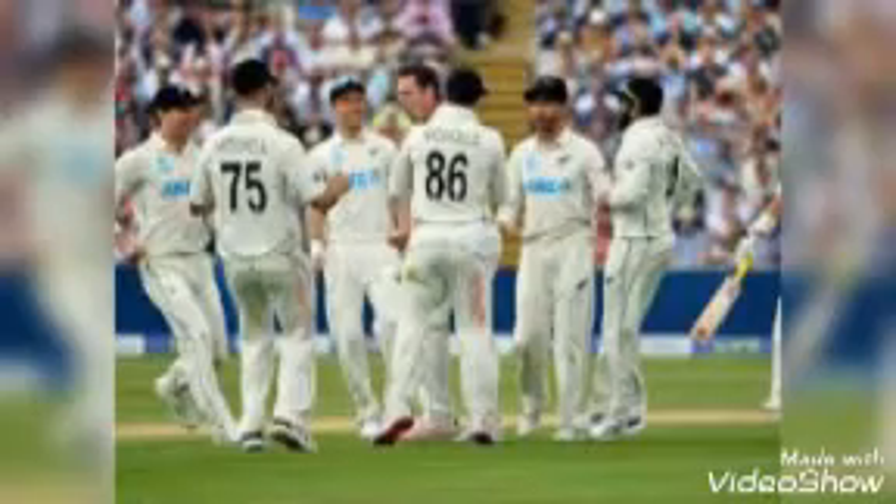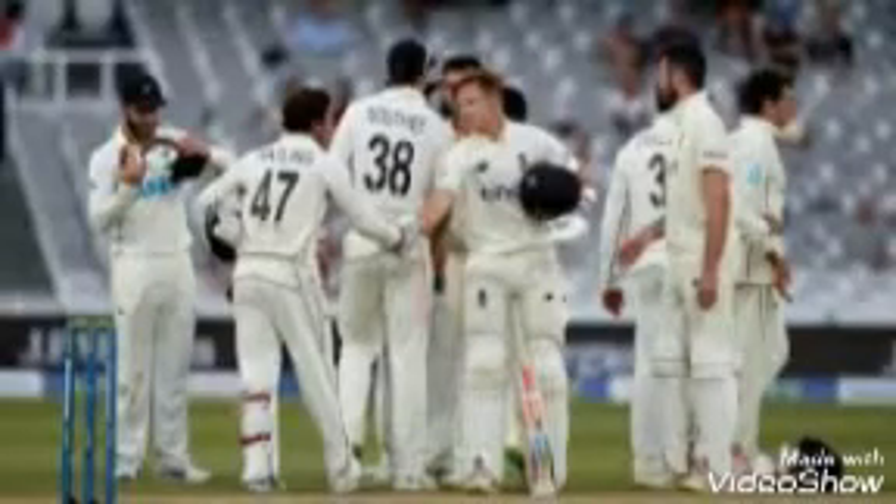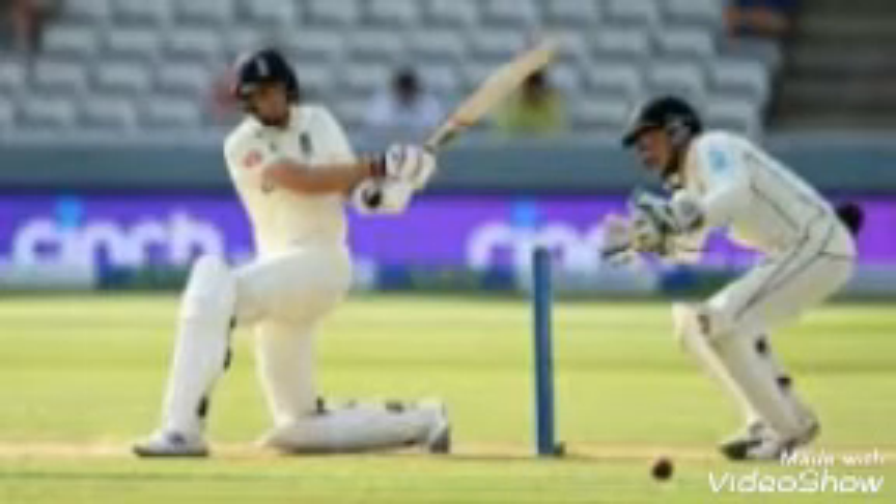مارک وڈ نے 41 رنز بنا کر انگلینڈ کی اننگز کو 303 تک پہنچایا۔ پہلی اننگز میں ٹرینٹ بولٹ نے 25 رنز دے کر 4 کھلاڑیوں کو پویلین کی راہ دکھائی۔ ہنری نے 78 رنز دے کر 3 کھلاڑیوں کو پویلین بھیجا۔ وانہ نے ایک وکٹ حاصل کی اور اعجاز پٹیل نے 2 کھلاڑیوں کو آؤٹ کیا۔